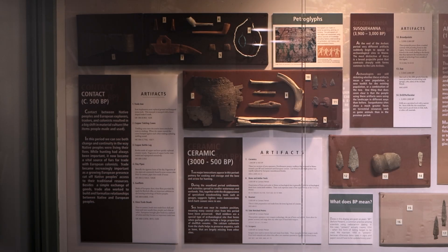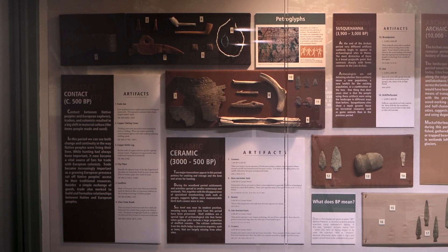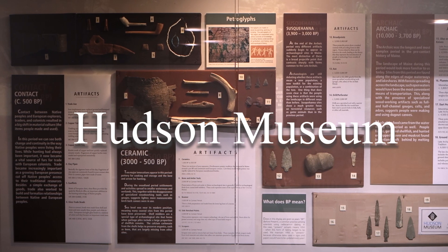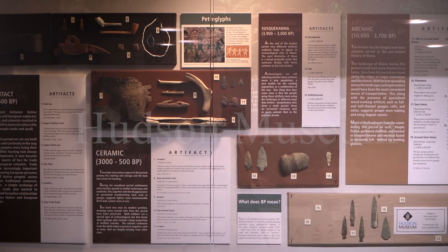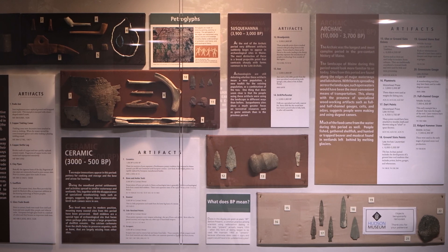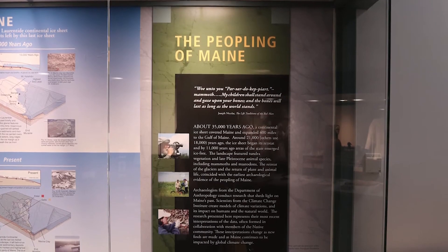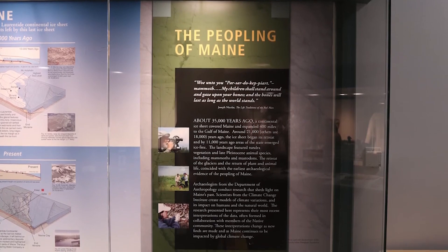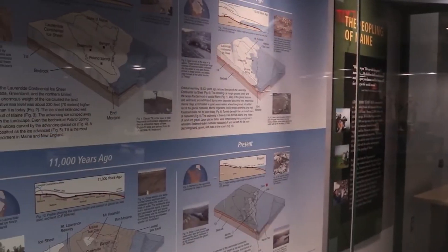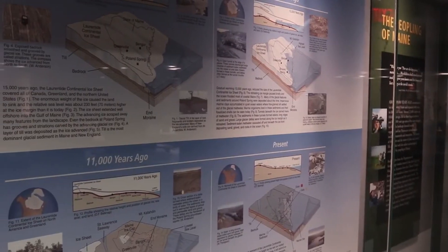Welcome to the Hudson Museum on the University of Maine campus. The Hudson Museum galleries display objects from all over the world, featuring the cultural heritage of places as far away as Africa and China, as well as collections that display the unique artistic traditions of Maine's Wabanaki peoples. In this tour, we will discuss University of Maine research into the more distant past of the very land upon which the museum sits today.